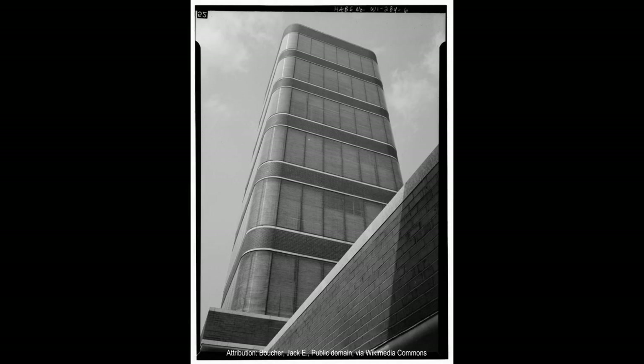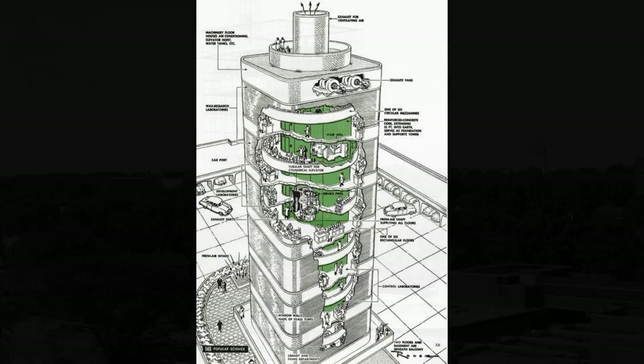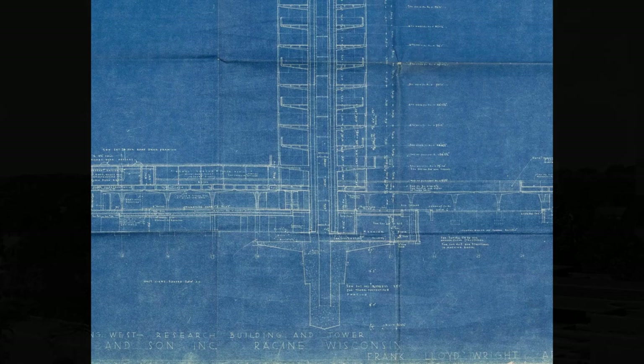The tree-like core of the Johnson Wax Building Research Tower functions as the central support structure for the building. The circular pattern of the ribs distributes weight evenly and provides stability, while the large surface area of the roof helps to reduce wind loads on the building.